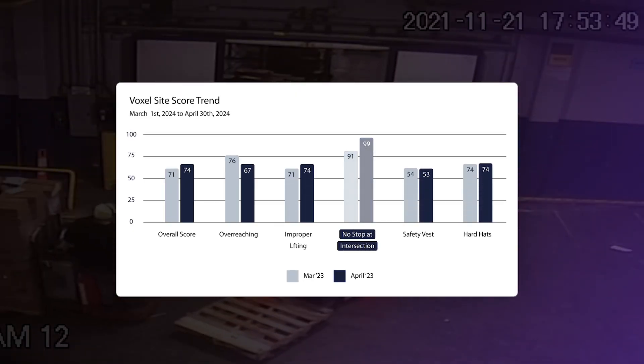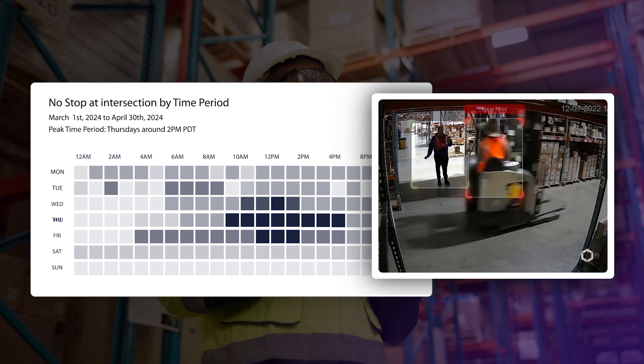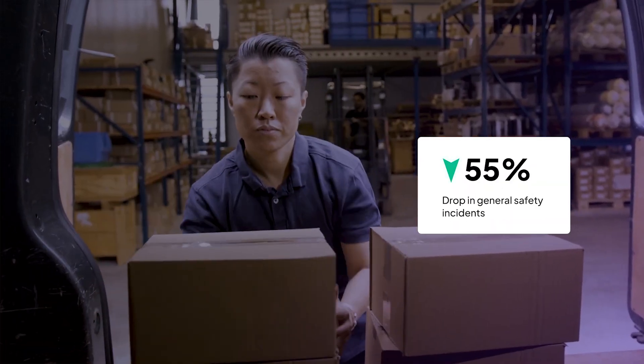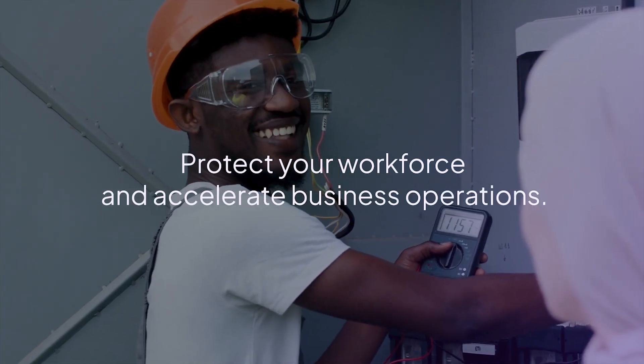What safety risks are happening most often? Which should I prioritize? Is this an isolated incident or a larger trend? How can I reduce forklift injuries? How can we reduce ergonomic incidents? Protect your workforce and accelerate business operations.